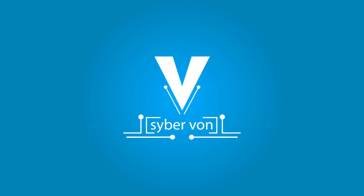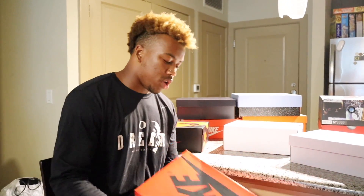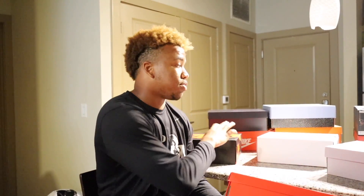Welcome everybody, it's my own personal channel. Today we are doing my top 10 favorite shoes that I personally own. No particular order — these are just my favorite shoes.